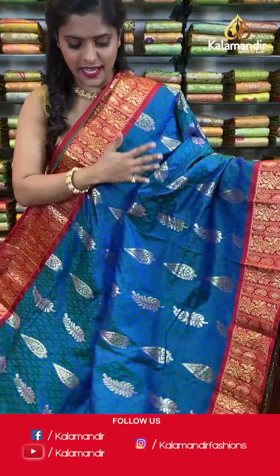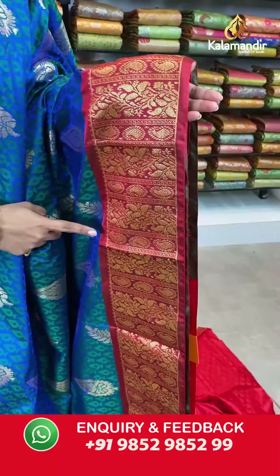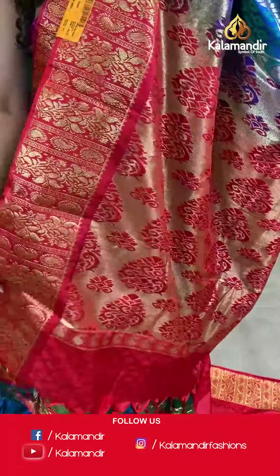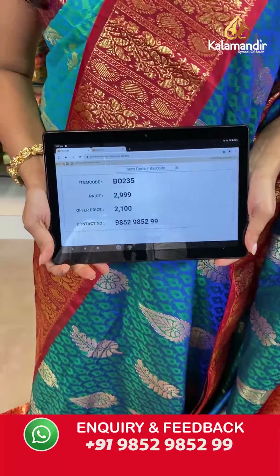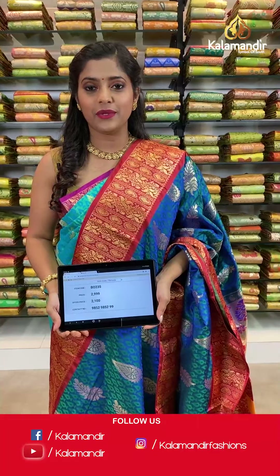Next is a similar pattern saree in green and blue with a red combination — a very peacock colored saree. It has self-design on the entire body, a maroonish contrasting border with gold zari work, a zari woven pallu in contrasting color with tassels at the bottom, and an embossed blouse piece with a border. Saree code VO235, actual price 2999, offer price 2100 rupees. Take a screenshot and send it to our WhatsApp number 9852985299.